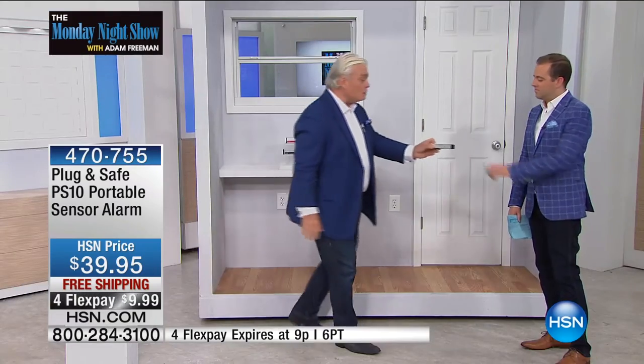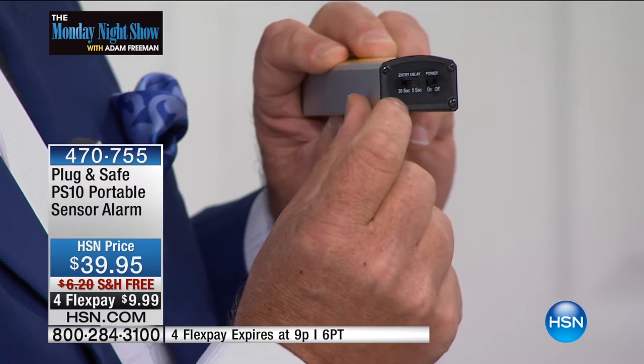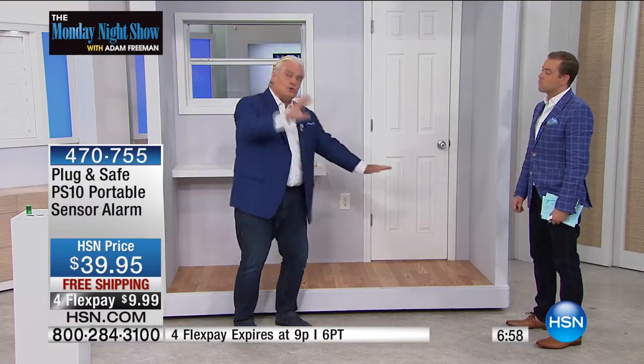The 30-second delay lets you come home, come through the door, and turn it off before the alarm sounds. You can also have it set to go off immediately with no delay. Infrasonic wave technology is totally exclusive to HSN — you can't get it in the United States of America anywhere else. Put this by the front door; if somebody's in the basement hundreds of feet away tampering with a window, boom — it goes off. You could get a couple and put them around the house.